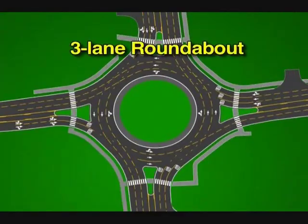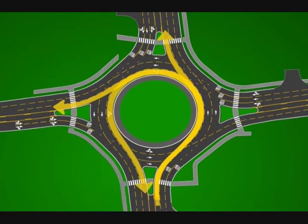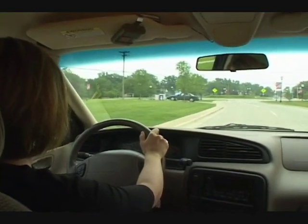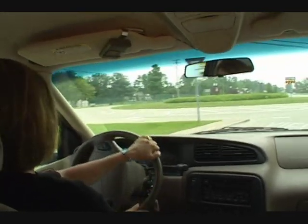Roundabouts can be used to connect roads with one, two, or three lanes of approaching and exiting traffic. Let's look at your options for driving through a roundabout when you approach the intersection on a three-lane road. The rules just discussed for two-lane approaching roads still apply. You can go right or straight from the right lane, and straight, left, or make a U-turn from the left lane. The only difference is the addition of a center lane, which is used for going straight. Refer to the posted signs and directional arrows on the pavement — they'll help you navigate through any roundabout, regardless of how many lanes make up the connecting roads.